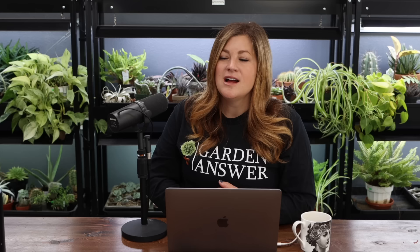Someone asked about restrooms for our team — the house. Someone else asked about the boxwoods in the flower shed pots. Those are Winter Gem cones, which I don't see very often. I actually like Green Mountain boxwoods, which are plentiful and grow naturally in a more conical shape. Winter Gems grow more like a wild shrub. Green Mountains do have better winter color, just a little more dull and darker.